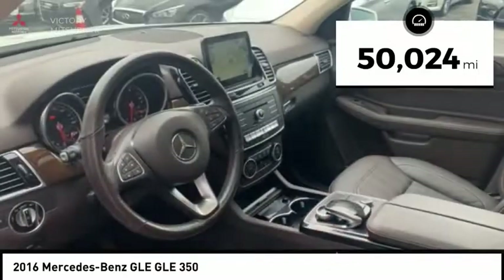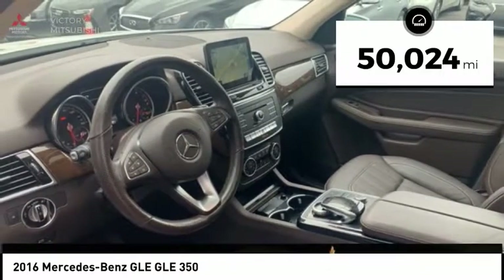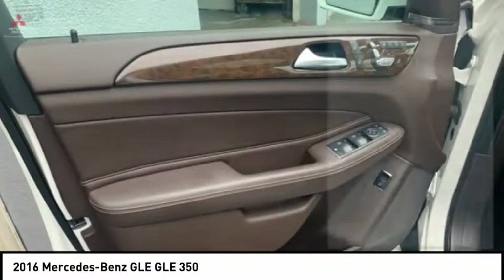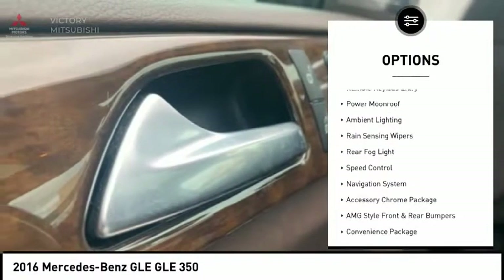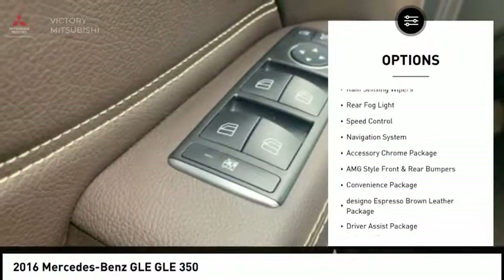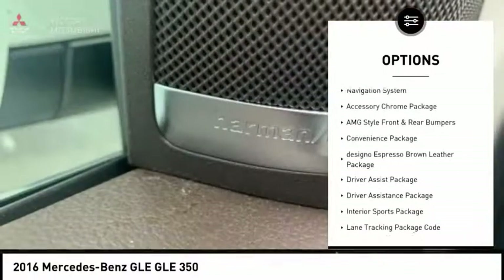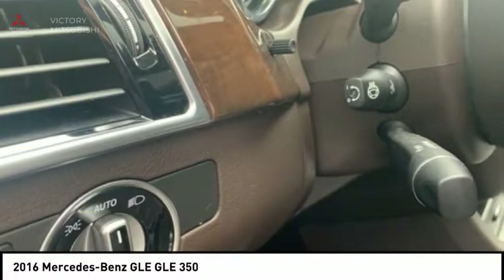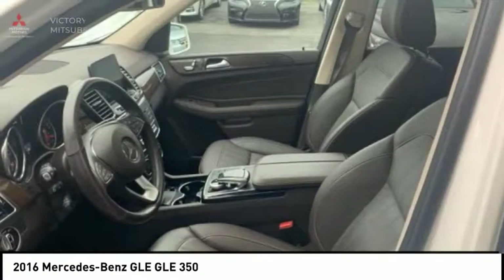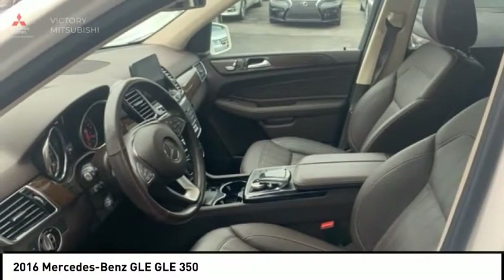This vehicle has less than 55,000 miles. Here are some of this vehicle's great options: electronic stability control, power lift gate, brake assist, traction control, remote keyless entry, power moonroof, ambient lighting, rain sensing wipers, rear fog light, and speed control. Your new ride is just a phone call away.